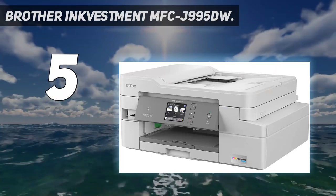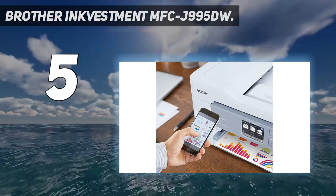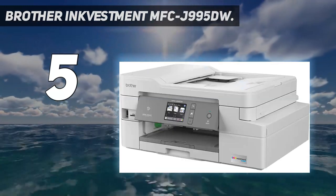That goes for scanning and copying too. The 7-inch color touchscreen helps out big time in that regard. Plus, the printing quality is top-notch.